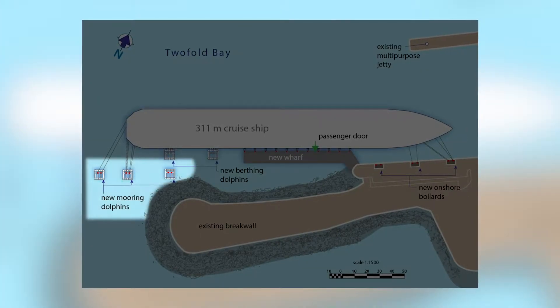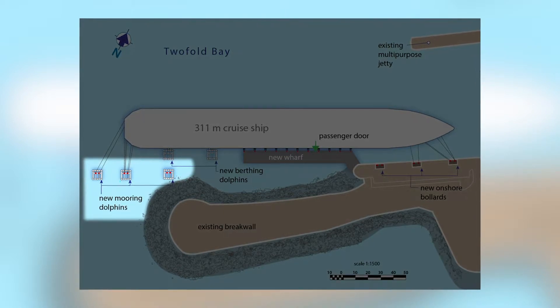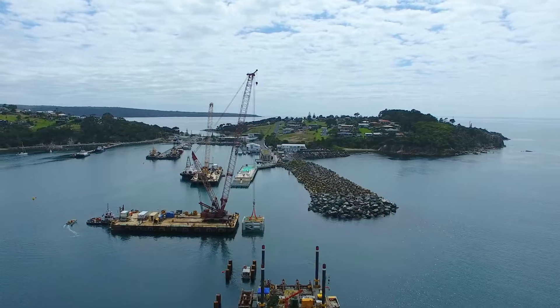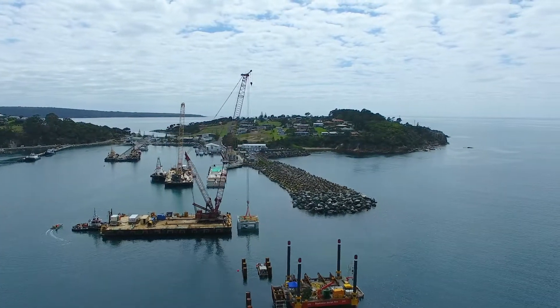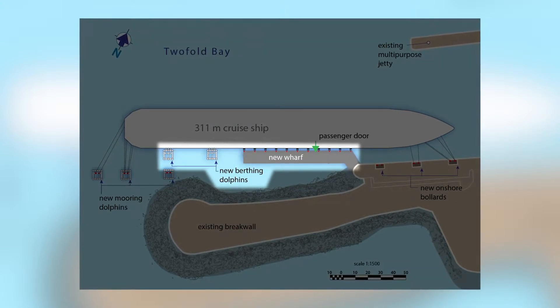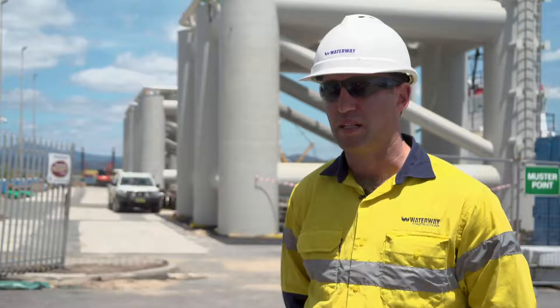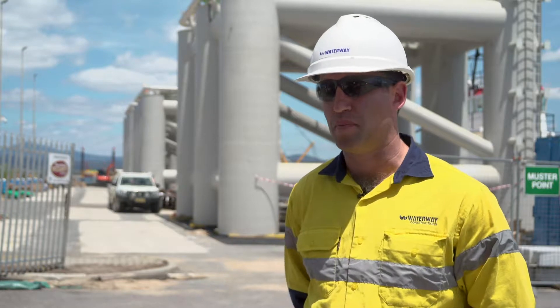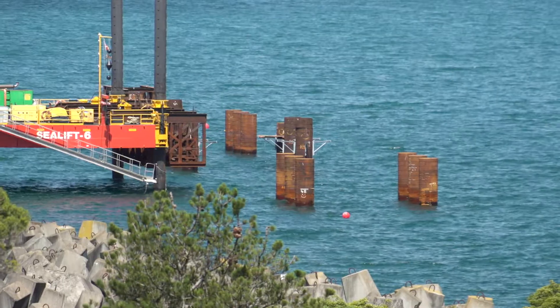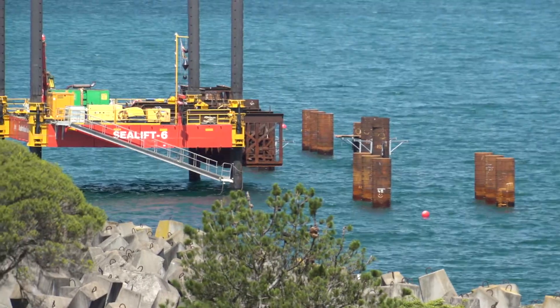The three mooring dolphins are offset structures at the end of the new wharf concrete structure, simply for mooring lines for the cruise ship, and the berthing lines are in line with the new concrete structure. At this time we've completed all the piling for the mooring dolphins — that's 18 piles — and we still have to complete 12 piles for the berthing dolphins, that's six each.